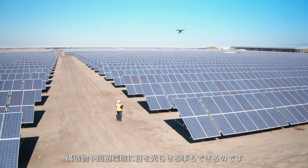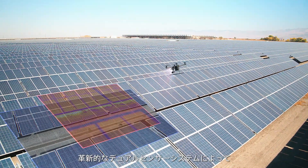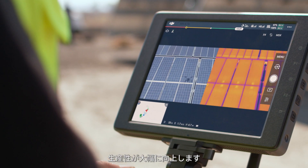Utilizing the XT2, we're able to rapidly assess every solar panel on our project, while simultaneously monitoring structural components and the environment as well. The dual sensor capability is a game changer. It provides all the data we need to schedule site maintenance in one flight, significantly increasing our productivity.